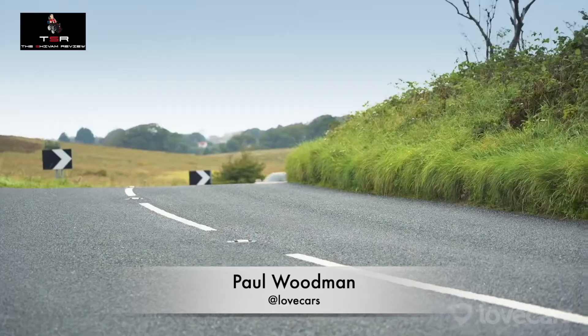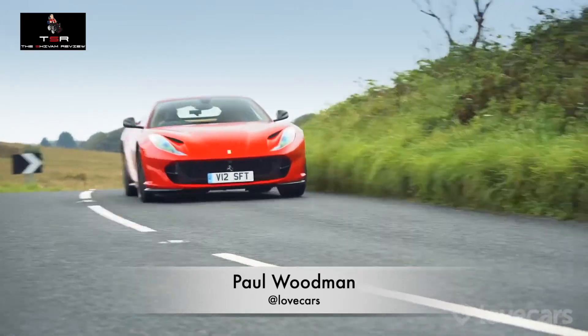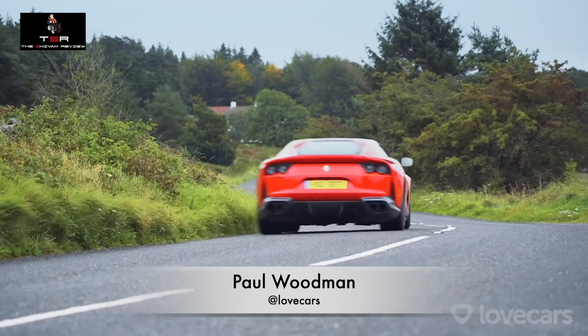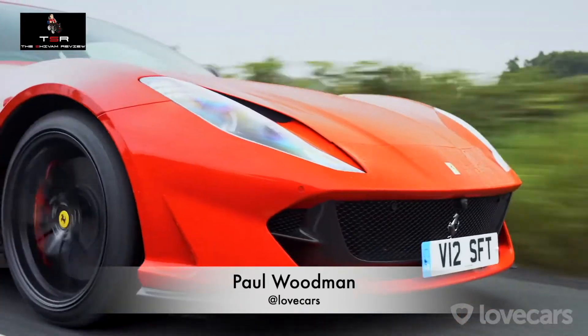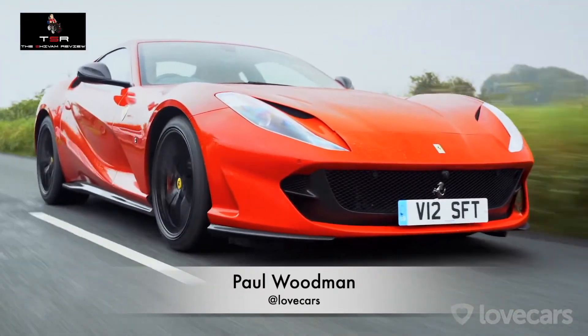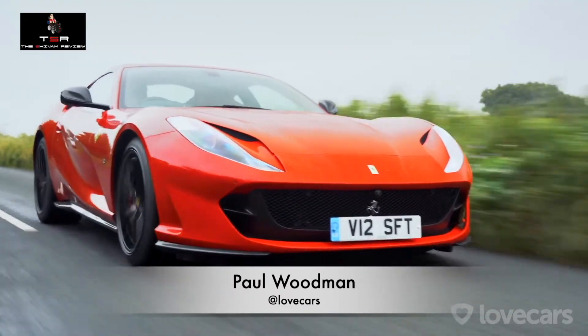It comes from a long line of front-engine naturally aspirated V12 Ferraris. Before this was the F12 Berlinetta, then the 599 GTO, 575, 550 Maranello, and so on. Ferrari have actually been building V12s from the day they started, so it's unsurprising that they're pretty good at building them. But this six-and-a-half-litre naturally aspirated engine will go down in history as one of the all-time greats.